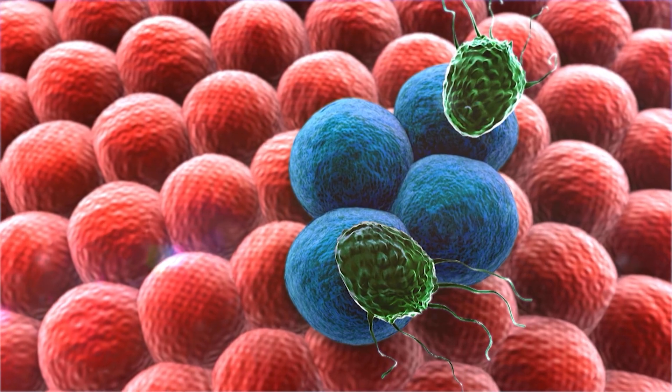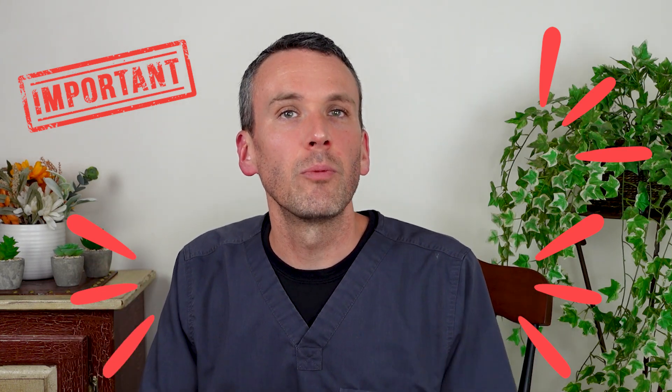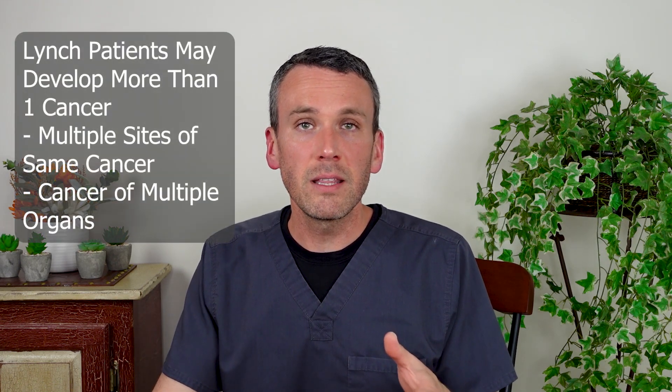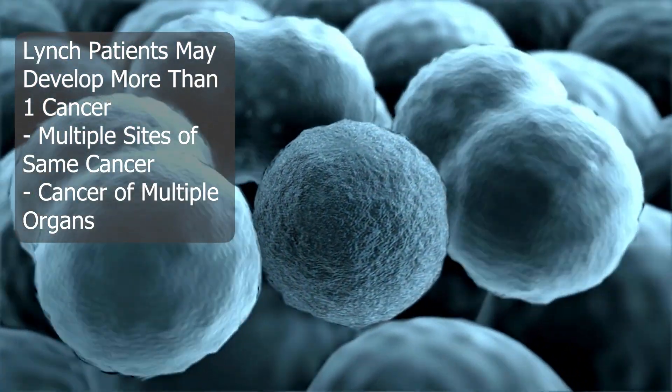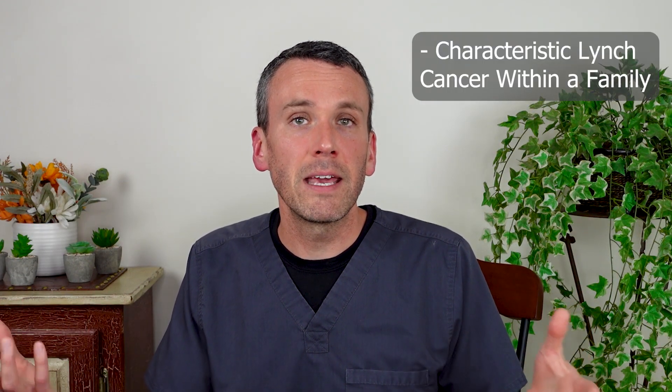Not all errors of the mismatch repair system were inherited. So if a person has a Lynch-looking cancer, it might be that it's just the cancer that's the problem. If we look at that person's original genetics and they're fine, that person does not need to inform their family members to get genetic testing — they don't have an inherited cause, Lynch syndrome. The distinguishing factor of Lynch syndrome is that you were born with one of those genes already being faulty. Additional testing for inheritance is also warranted if a person develops a characteristic cancer under the age of 50. People with Lynch syndrome typically develop more than one cancer — that can mean multiple tumor sites within the colon at diagnosis, or a colon cancer followed later by a brain cancer. Finally, if you have a characteristic cancer within a family pattern of those characteristic cancers, this raises the question of whether you have Lynch syndrome.